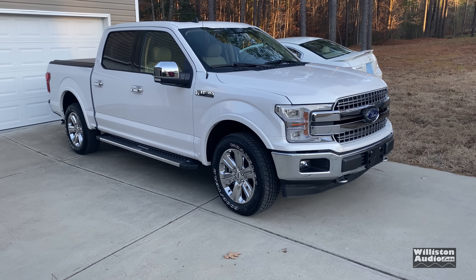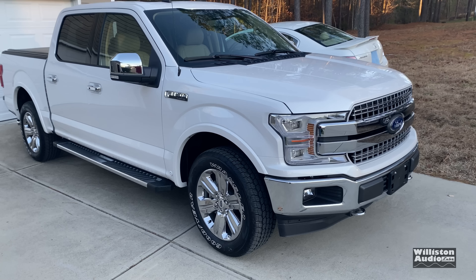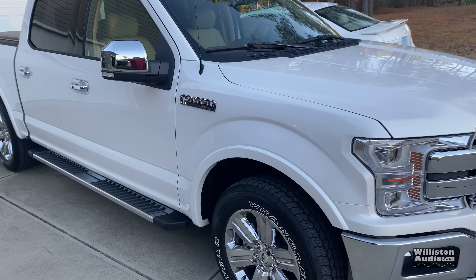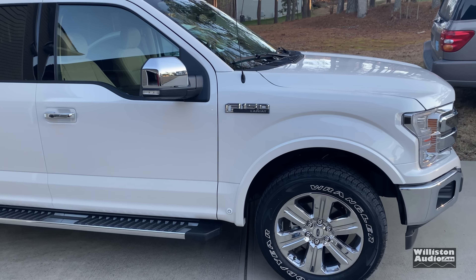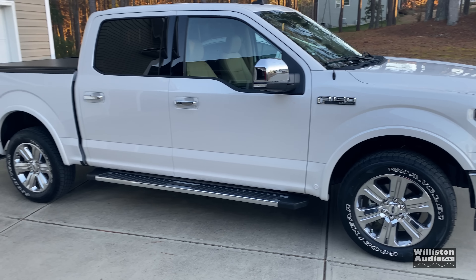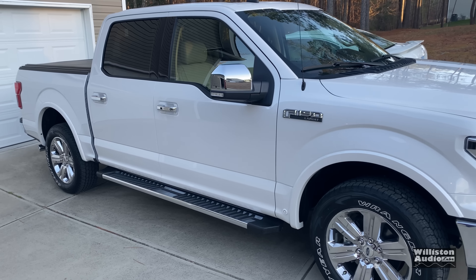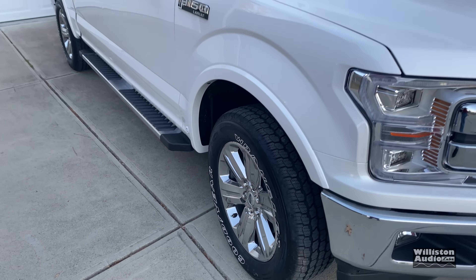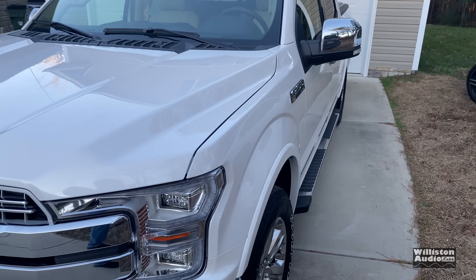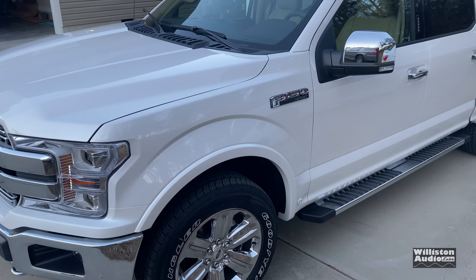What's going on guys, Derek here from Wilson Audio Labs. We got a new vehicle — it's a 2019 F-150 Lariat Edition, kind of middle of the road, but we got a lot of features on it. It's got the PVD chrome-type wheels, 20-inch chrome up front, the extended range fuel tank, and the five liter Coyote V8.